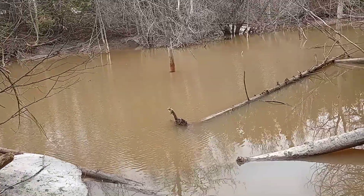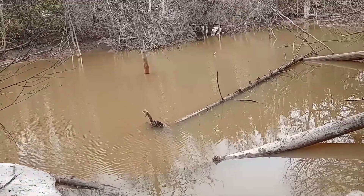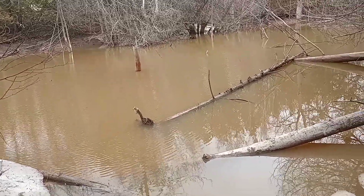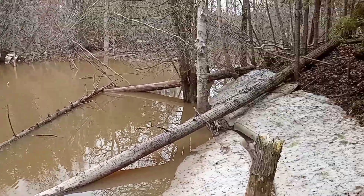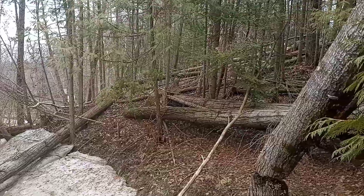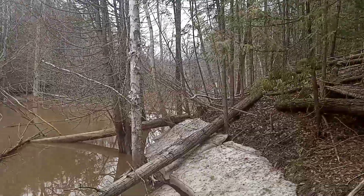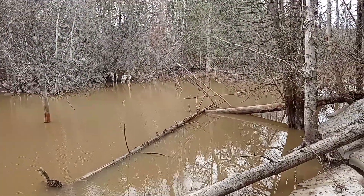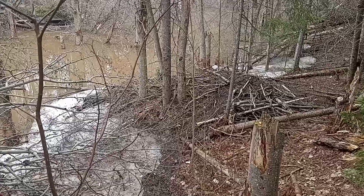Yesterday when I was down here he was swimming around, slapping his tail and everything. Don't see him this morning. They cut a lot of trees down. I didn't really mind, except they killed the trees in the bottom. There's the lodge.